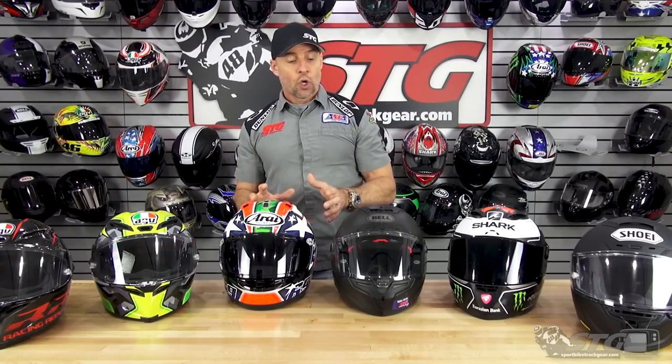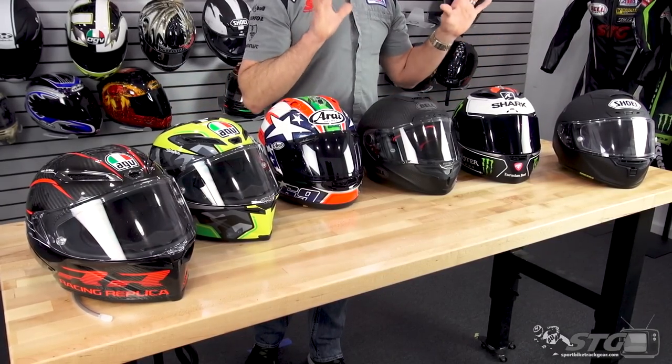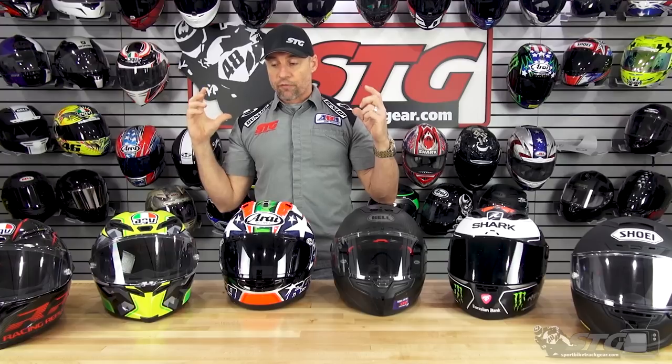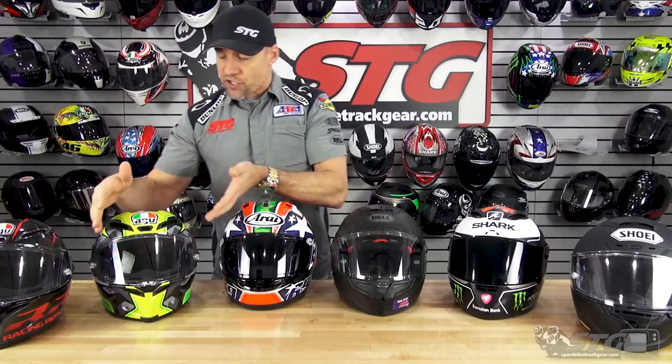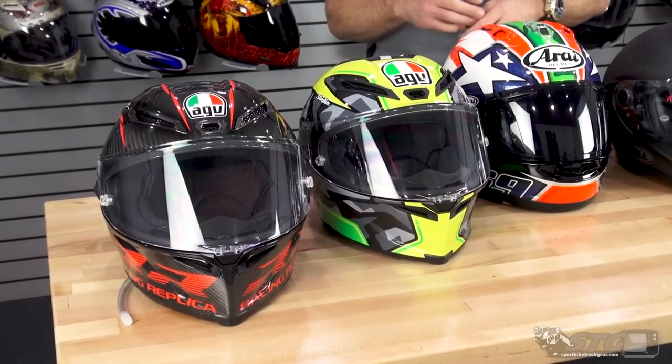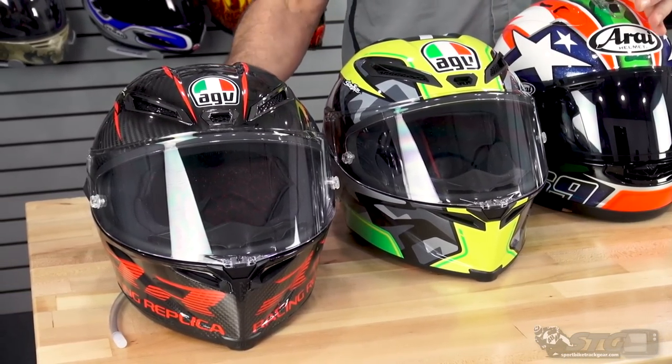Interiors: all of these helmets use high-end fabrics — they all feel great against the skin, moisture wicking, antimicrobial, all that good stuff. Go ahead and look at the spec charts on the website for each helmet. Another thing important at this price point is field of vision. Every one of these helmets offers excellent field of vision both in a tuck up in the brow area as well as peripheral vision. That said, if one is bigger than all the rest — the AGV certainly offers the largest field of vision. None of them were an issue for me, but if you want the biggest there is, that's certainly it.